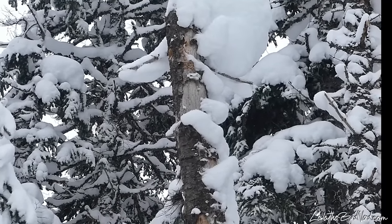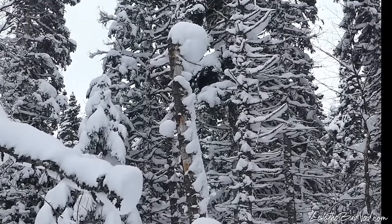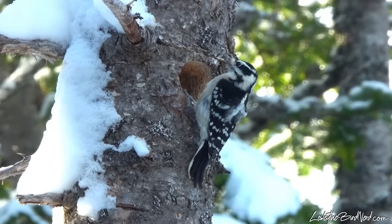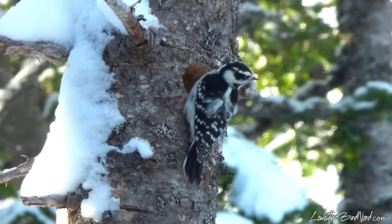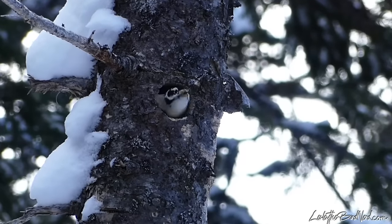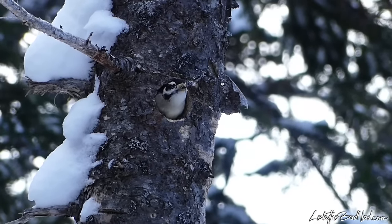The downy I witnessed was using a tree with a bit of a tilt — not a super huge lean, but a lean nonetheless. Here in winter, the direction of the prevailing winds are west. The hole she made was pointed north. By creating a hole either facing away from prevailing winds or on the underside of a leaning tree, the interior won't get as cold. In fact, it can be 18 degrees or more warmer than the outside air.